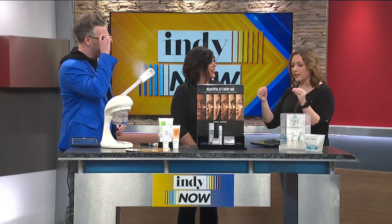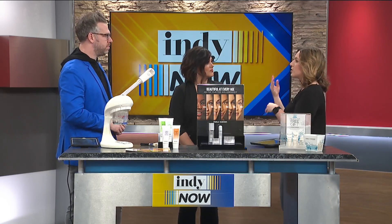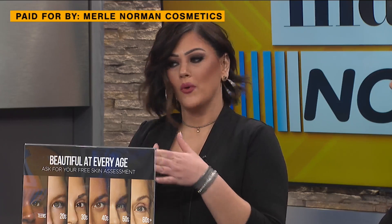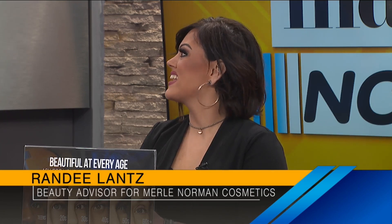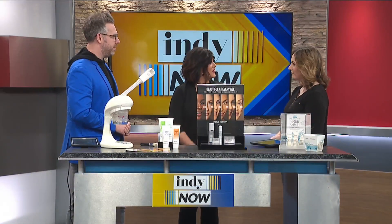Let's talk about how we find a personalized skincare routine that works for our skin first. So everybody's skin is different, and at Merle Norman we have age-appropriate skincare that we can customize specifically for your skin concerns. You come in and sit down with us, and we will talk about your skincare concerns and customize a routine for you.